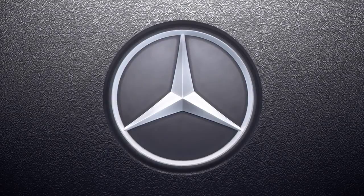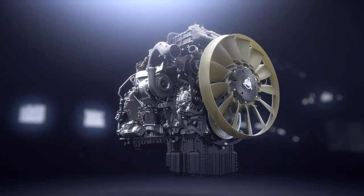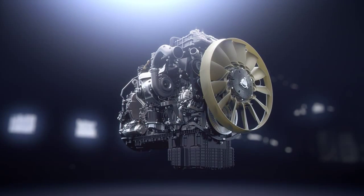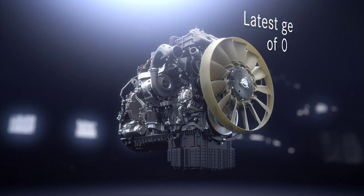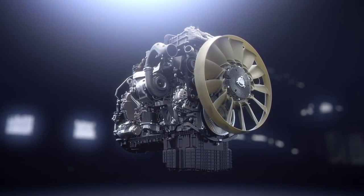Today, Daimler Trucks has the most efficient heavy-duty diesel engine in the world. The basic engine with different displacements is operating worldwide in a variety of brands and markets. Now, the latest generation of this platform is ready to be launched at Mercedes-Benz Trucks in Europe.